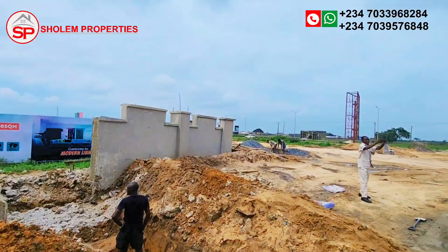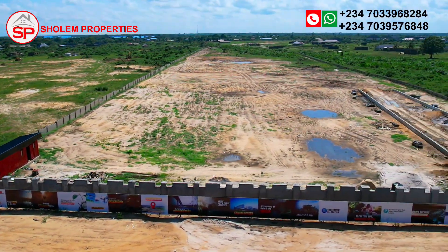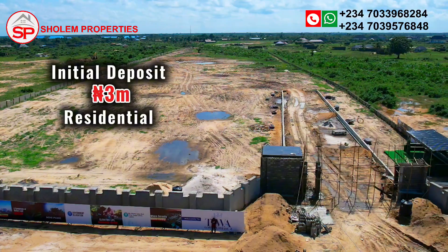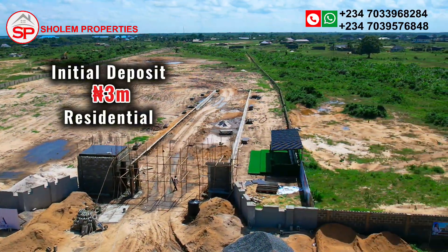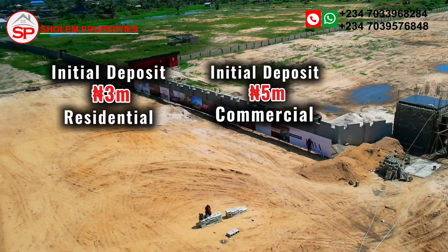Discover the future at Tiwa Garden Estate Phase 2. With an initial deposit of 3 million Naira for the residential plot and 5 million Naira for the commercial plot, you can secure your plot at Tiwa Garden Phase 2.